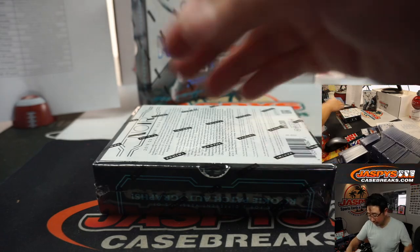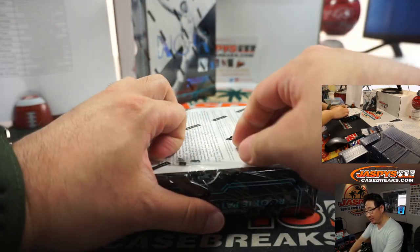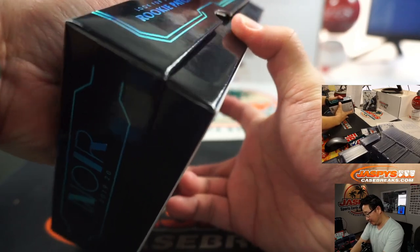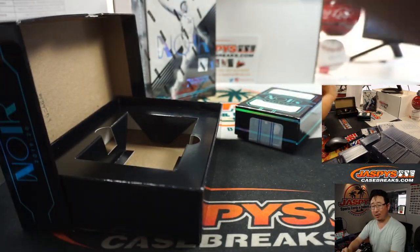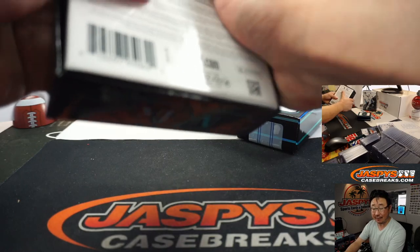All right — sooner rather than later. Halfway through this full case break, ladies and gentlemen. We've got more Noir in the store. So far, so good — this stuff has been pretty awesome in the first two boxes. Small sample size — I'll bet we can get even more great stuff on JaspisCaseBreaks.com. Pick your teams and half-case random teams.